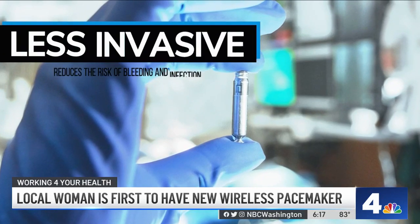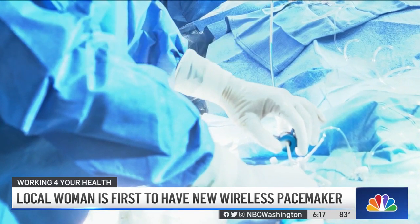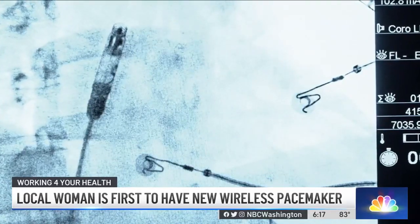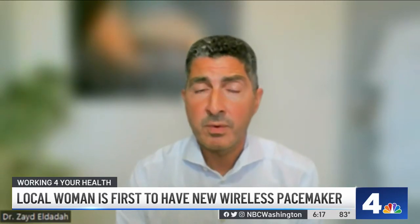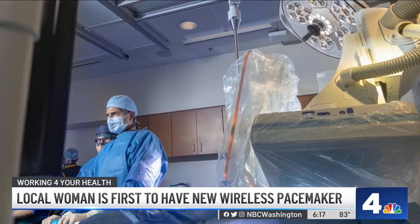Dr. El-Dada says the procedure is less invasive, which reduces the risk for bleeding and infections, and it has fewer long-term problems than traditional pacemakers that use wires. The wires themselves can over time suffer problems such as insulation breaks and the need for replacements. So to eliminate all of that by implanting the actual system inside the heart is a big leap forward.